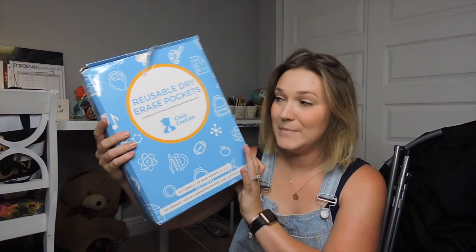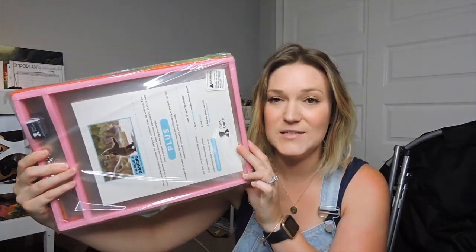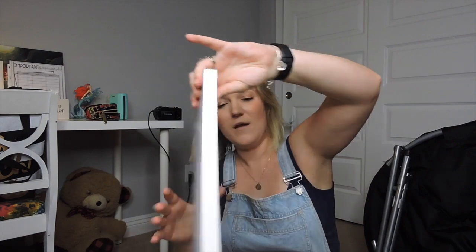These are the Class Captain reusable dry erase pockets. I saw Kim from Elementary in the Mitten receive these on her classroom wish list. There are 30 of them in five to six different colors — laminated pockets great for centers or intervention groups where kids can write with dry erase markers. They also came with some laminating pouch film. I believe these were under $25, which is great for 30 of them.